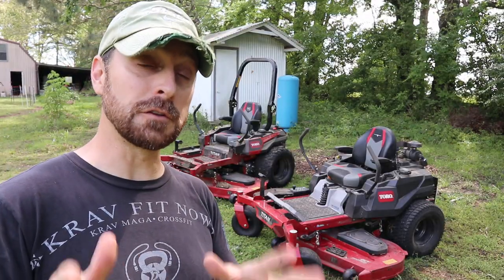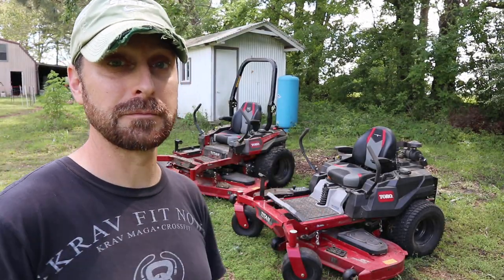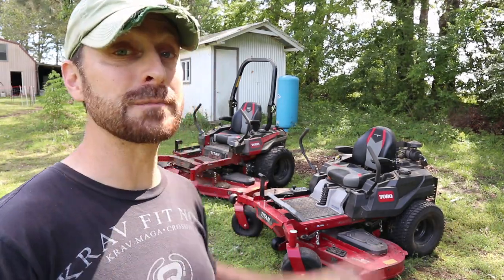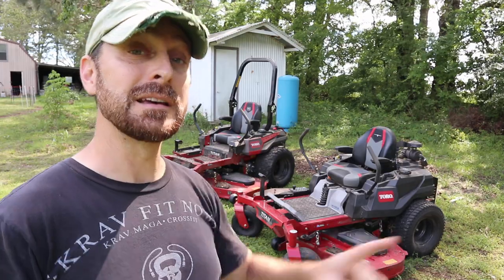Full disclosure: we have partnered with Toro on this video. But if you've watched my other videos, you know that that does not hold me back from saying what I think and being honest about these mowers.